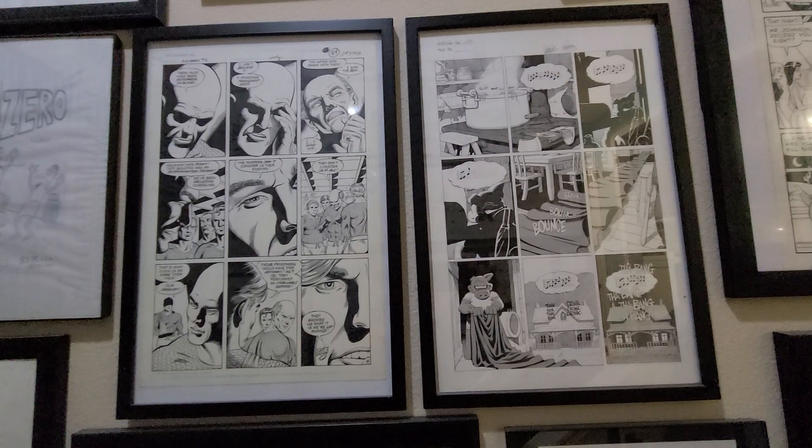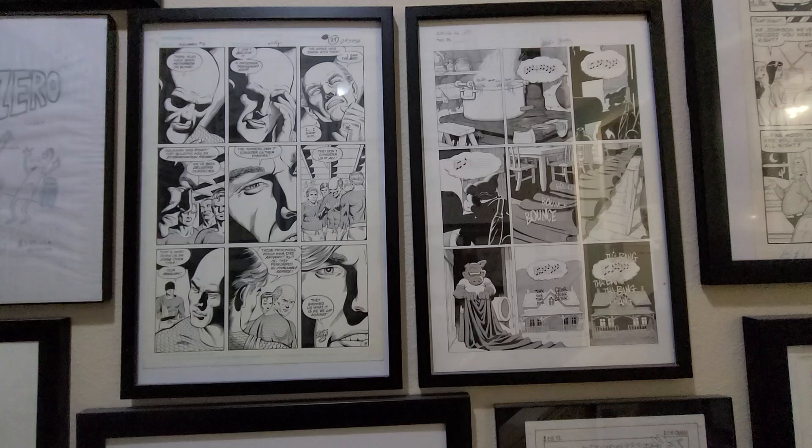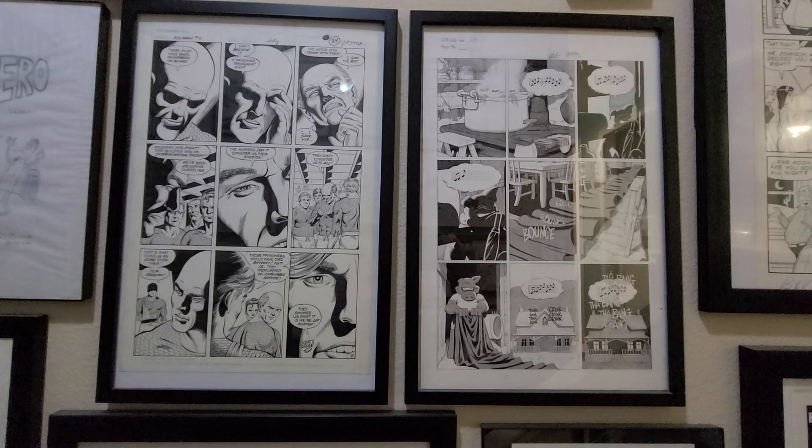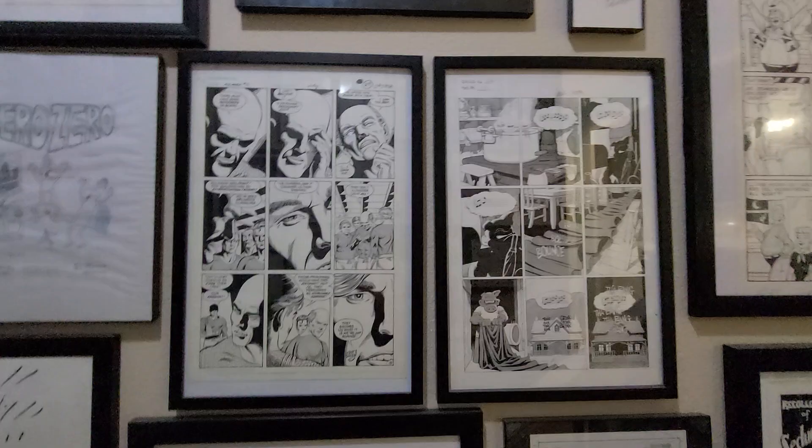On the right-hand side is a Cerebus page from one of the later issues — issue 276, looks like. All done by Dave Sim and Gerhard. It's a beautiful page. And despite all of the qualifiers you always have to offer when you talk about Cerebus, I recommend checking it out.